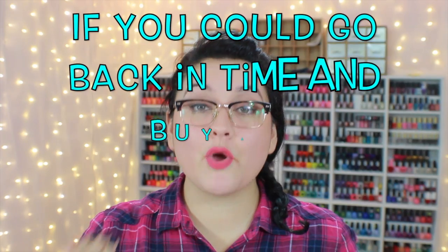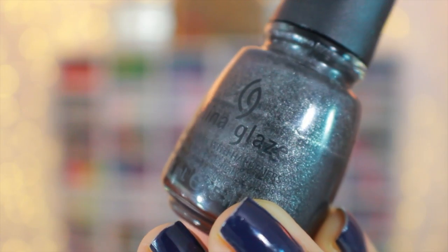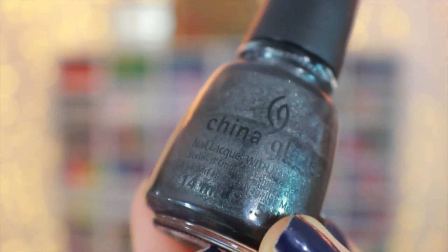Question number four: if you could go back in time and buy any collection, what would it be? I would go back to 2012 and buy the entire Hunger Games collection. I really enjoy the Hunger Games — I love the movies, I love the books even more. This was actually the first China Glaze I ever purchased: Stone Cold from the Hunger Games collection. I really love this polish and want the rest of the collection to go with it.